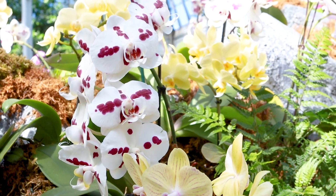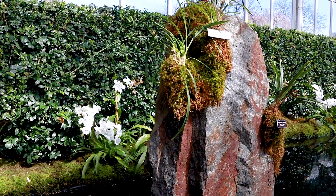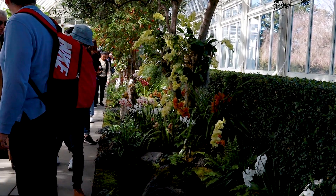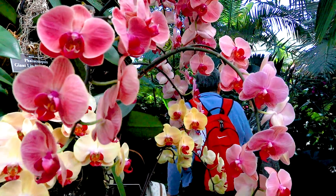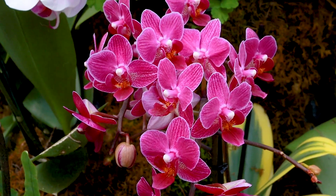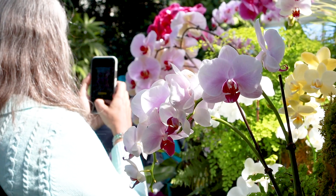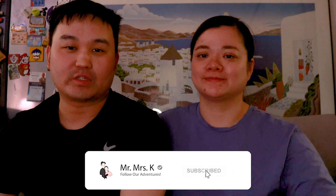The orchid show runs until April 23rd — we were a little bit late as they started in February, so if you can still catch it, please do, we highly recommend it. Get there early because there will be a lot of people. Also, parking gets tough as the day progresses — if there's no parking in the Botanical Garden, you can go across the street to Fordham University for parking, which is $22. That wraps it up — if you like this video please give us a thumbs up, don't forget to share and subscribe. We release videos every Thursday, see you next week!